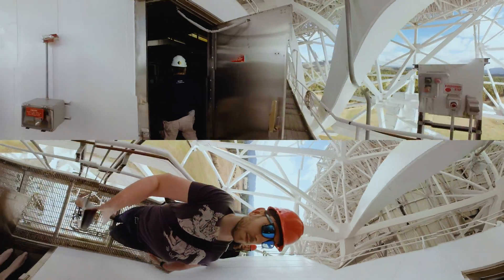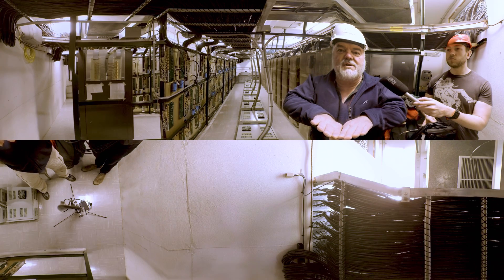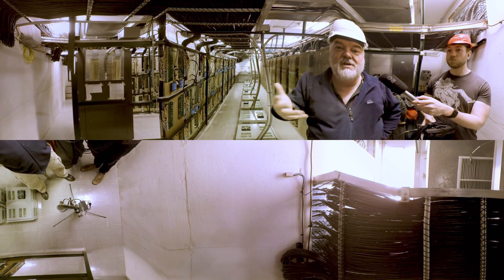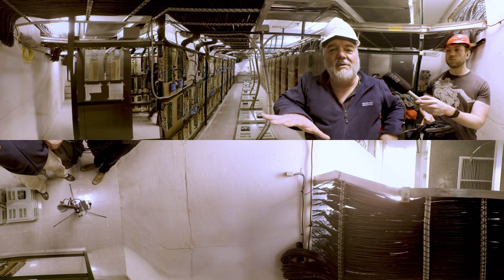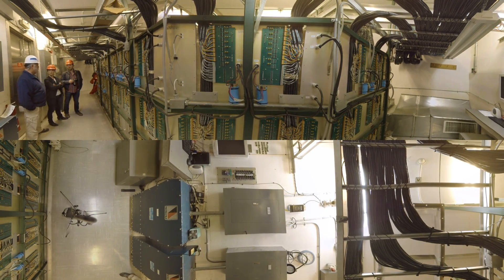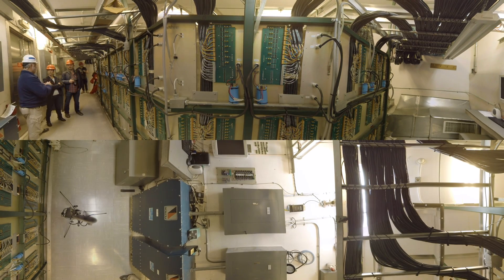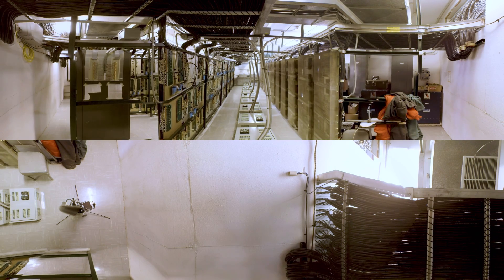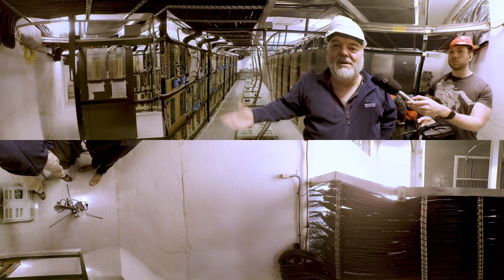We're in what's called the actuator room. One of the challenges with the GBT was creating an active surface that can move the panels to compensate for wind, gravity, and thermal expansion from the sun heating parts of the telescope unevenly. These panels can't be controlled wirelessly, so you see rows of racks here with boards controlling each actuator. There's a cable in this room for every actuator — 2,004 panels and approximately 2,293 actuators in total, requiring significant equipment to control each one separately.